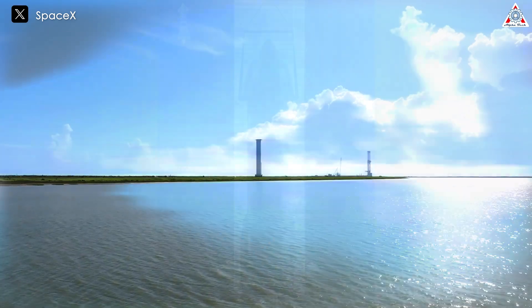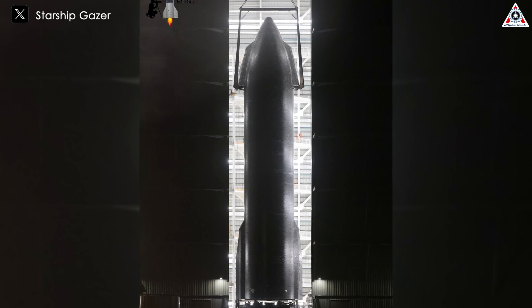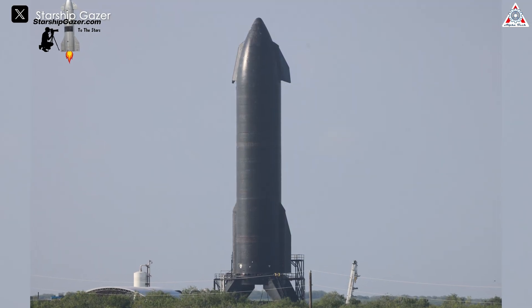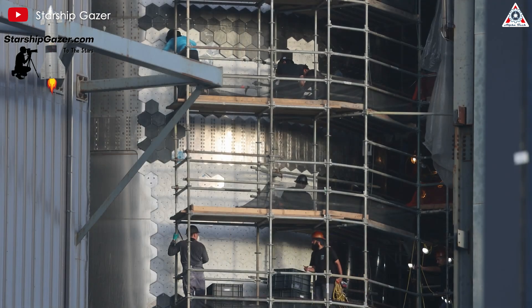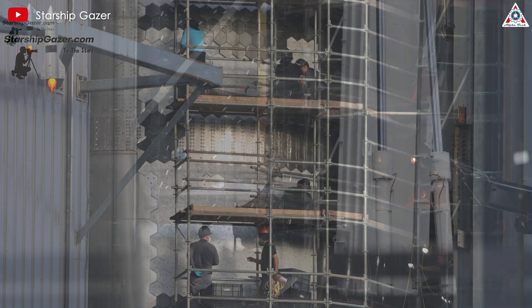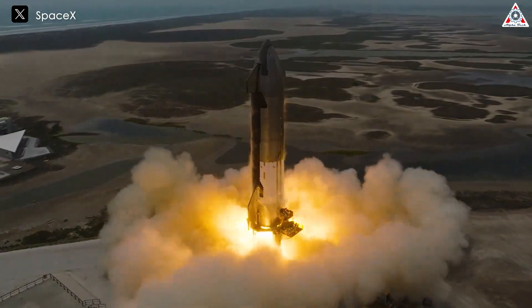Starship's fifth flight is approaching. Starship 30, the upper stage of the rocket for the new flight, has completed a makeover with all 18,000 all-new second-generation heat shield tiles. So how has this massive change upgraded Starship, and how close is SpaceX to Flight 5? Let's find out more in today's episode of AlphaTech.